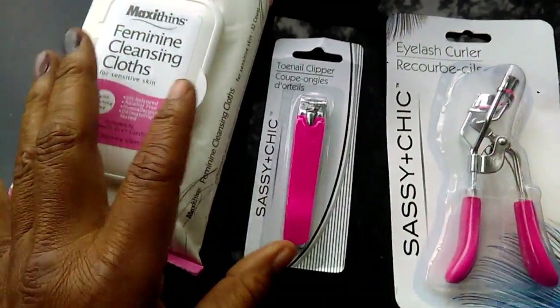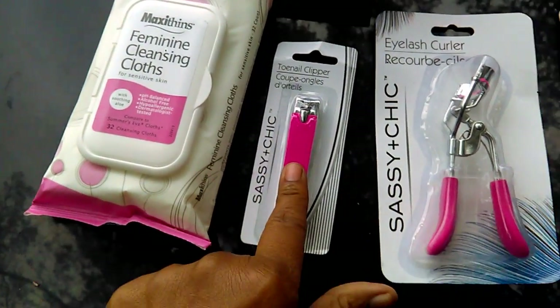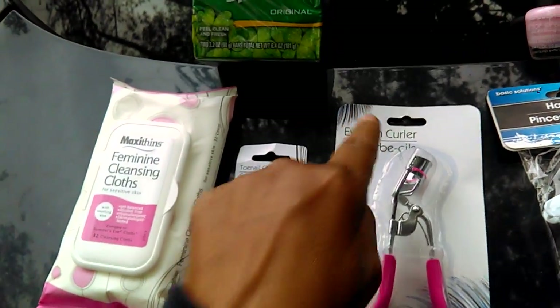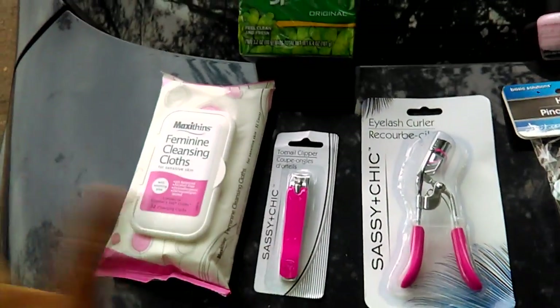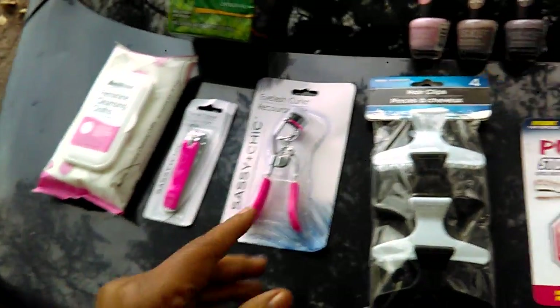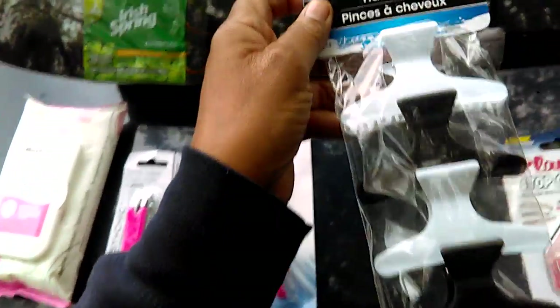I got from Sashi and Chic a pink grip toenail clipper as well as a pink grip eyelash curler. I got these simply because they were pink and it's always good to have extras on hand. And I use these Basic Solution hair clips for when I section my hair off.